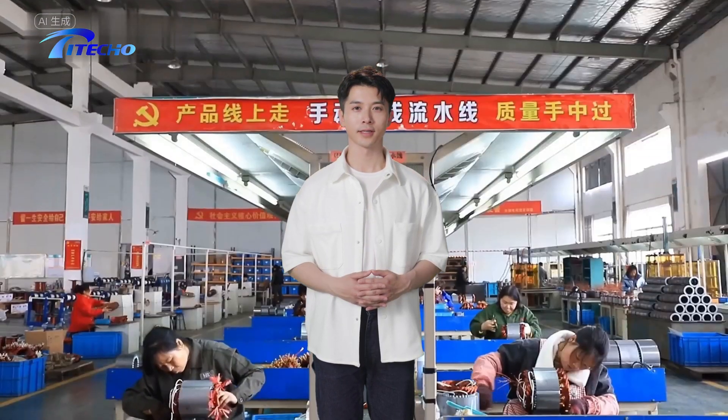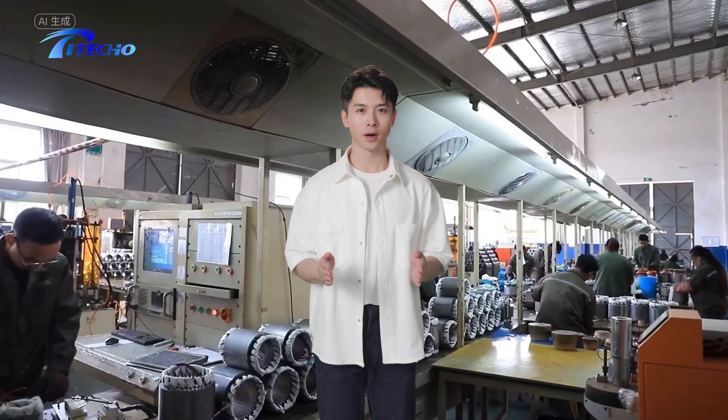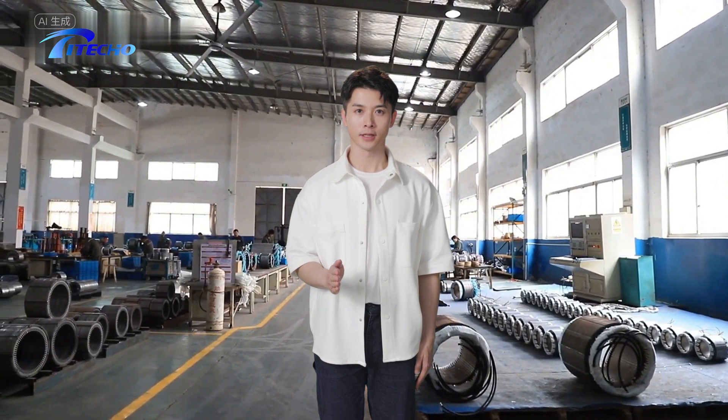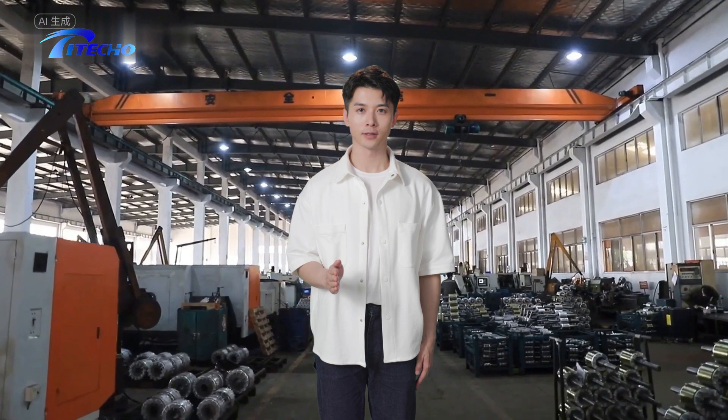As you step into our facility, you are greeted by a team of dedicated engineers and technicians who are the backbone of Titeco's success. With decades of experience and a passion for innovation, they work tirelessly to ensure that every motor meets our stringent quality standards.